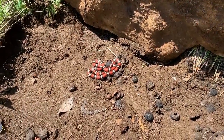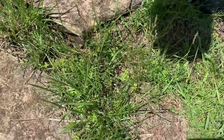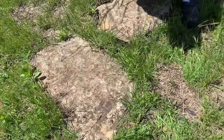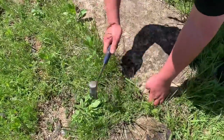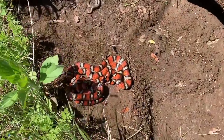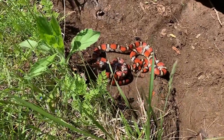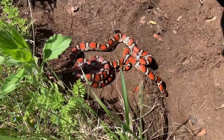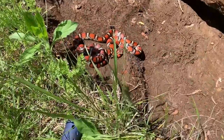Look at that thing gleaming in the sun — that is insane. Brandon just got a nice little worm snake. There we go — double! Huge. Oh my goodness, look at the size of that one — that's amazing. March 11th and we're seeing this.